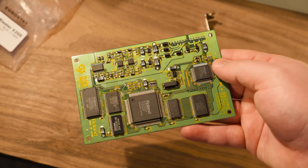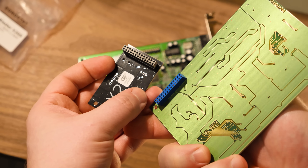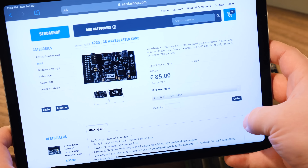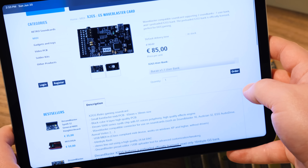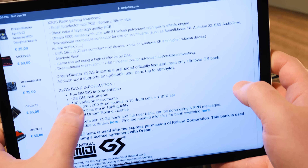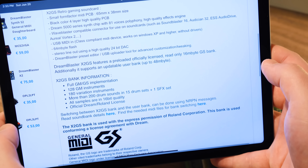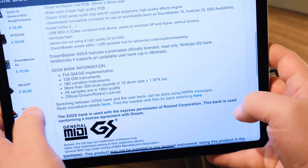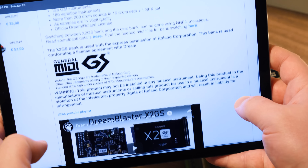It's a whole lot smaller, obviously, and uses the exact same Wave Blaster type header connection. I got it from Certico, the Certashop — eighty-five euro per unit. Full General MIDI and Roland GS implementation, 128 General MIDI instruments, 180 variation instruments, more than 200 drum sounds, 15 sets, one sound effect set, 16-bit, and Roland Dream license with express permission of Roland Corporation.